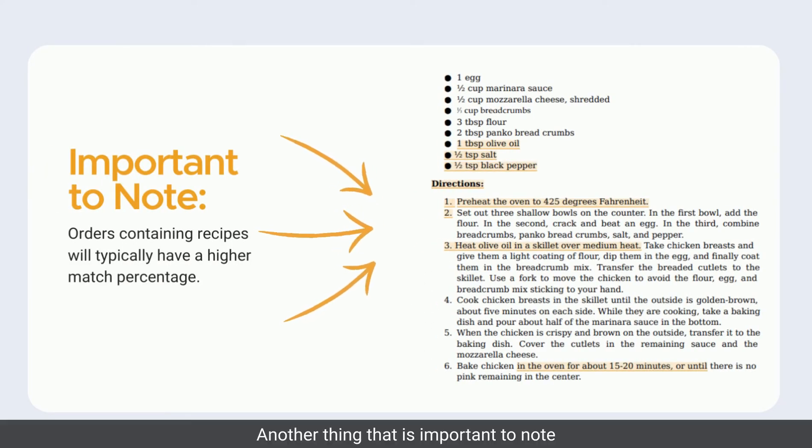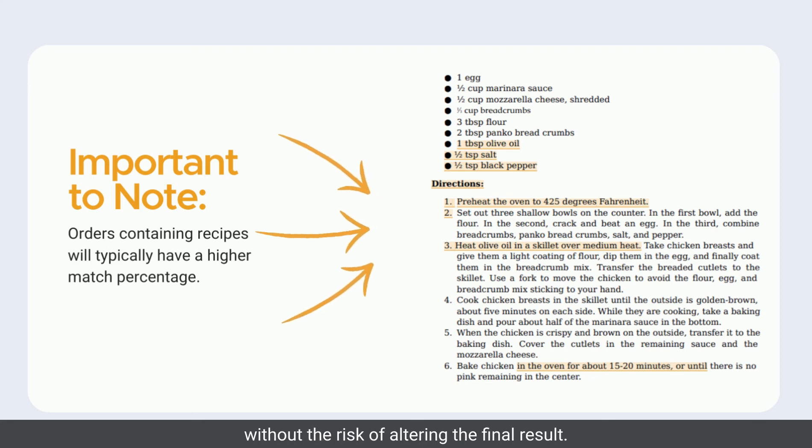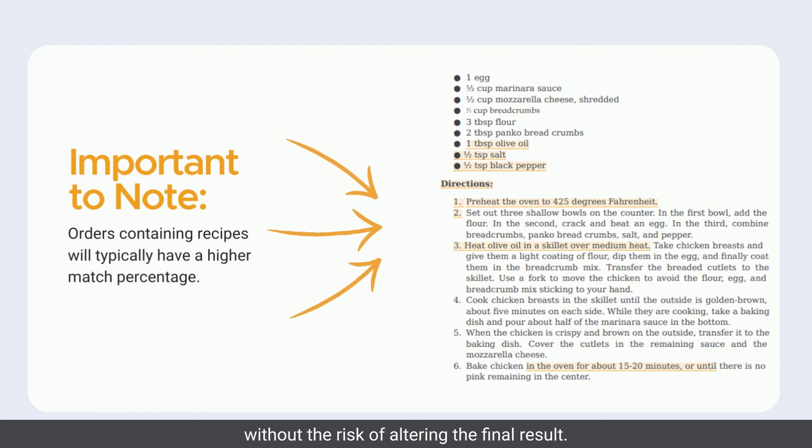Another important thing to note is that orders containing recipes will typically have a higher match percentage. This is because recipes are sourced and properly referenced, but our writers cannot change or rewrite too much without the risk of altering the final result.